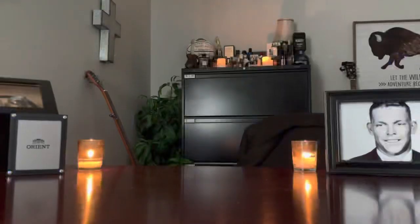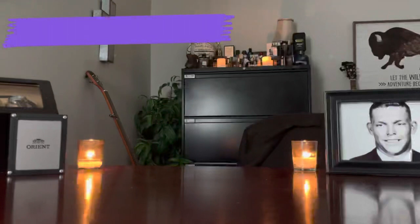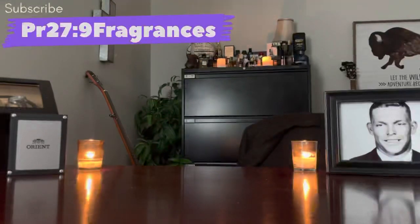Hello fragrance fans and welcome to another video from Proverbs 27:9 Fragrances. Today we're going to be looking at five cheap designer fragrances that smell like expensive designer or niche fragrances.